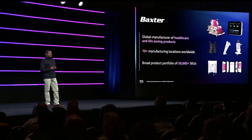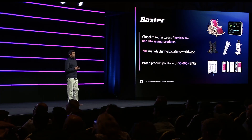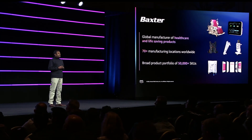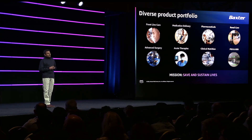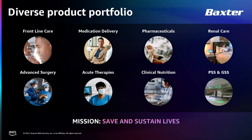Since 1931, the Baxter name has stood for excellence and innovation. We are a global manufacturer of healthcare and life-saving products. We have a pretty broad portfolio and we are driven by a higher purpose with a mission to save and sustain lives. If you've been to a doctor's office, or been in an emergency room, or been in surgery, you have been touched by one of the many products that we make. Our impact is felt by 350 million patients whose lives we touch in a year, their families and their friends.